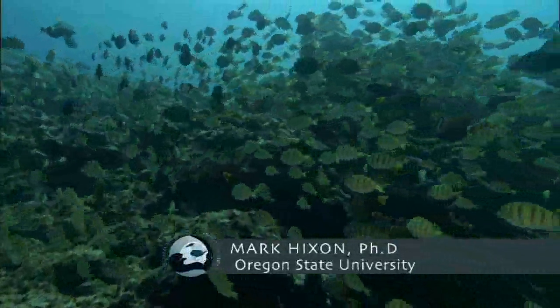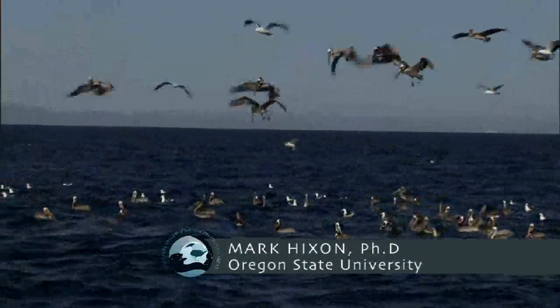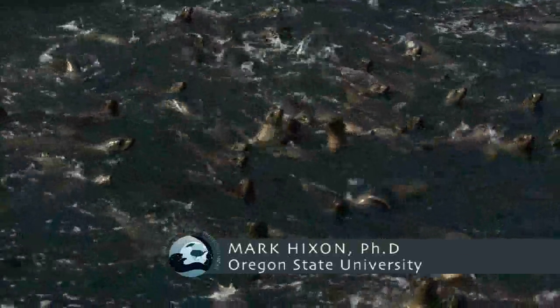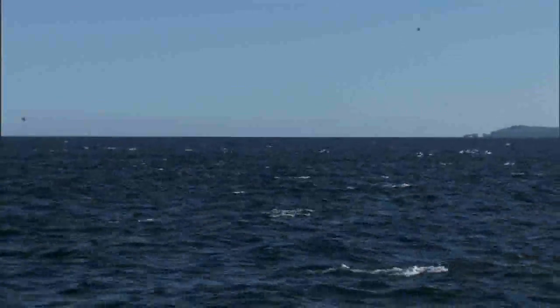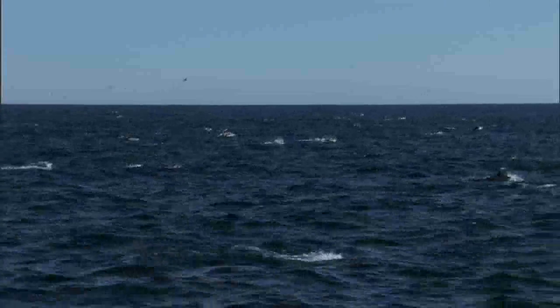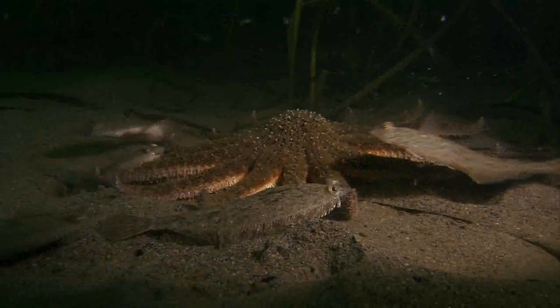Marine Protected Areas protect our natural heritage of the oceans. This is the vast repository of the sea's biodiversity — the genes, the species, the communities, the ecosystems that provide so many goods and services to humans.